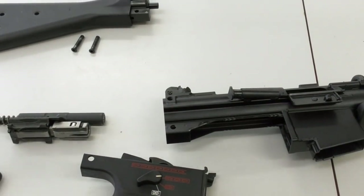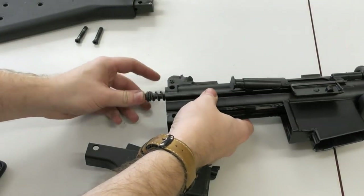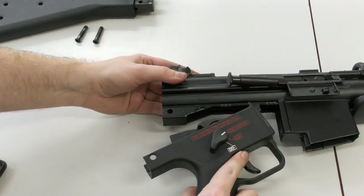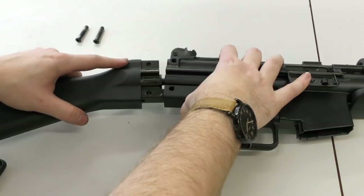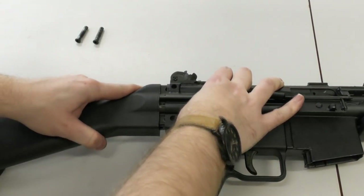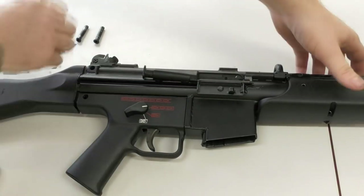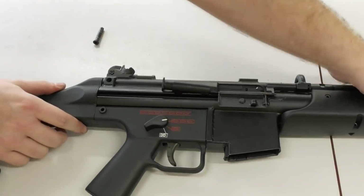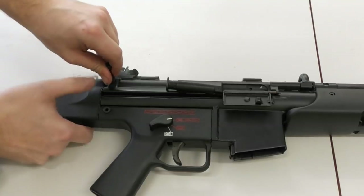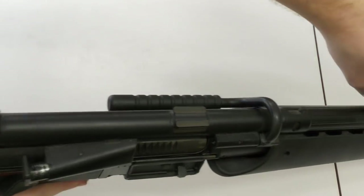Let's reassemble the G41. The process is much the same as HK's other roller-delayed blowback rifles. First, we reinsert the bolt and bolt carrier assembly. Then we align and pivot the pistol grip assembly back into the receiver, holding it in place, and then slotting the buttstock into the rear of the receiver. Pushing against the spring tension of the recoil spring, we then replace the two pins that retain the buttstock in the receiver. And finally, a quick function check with the obligatory HK slap.